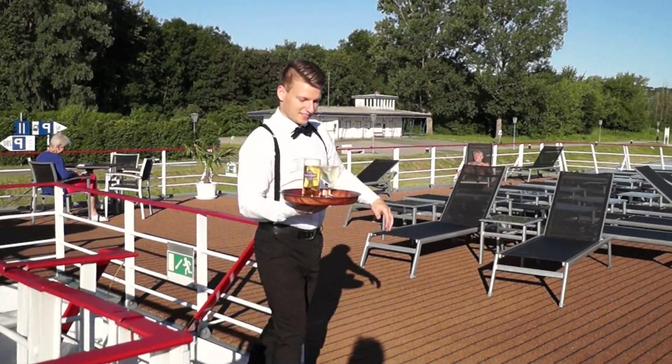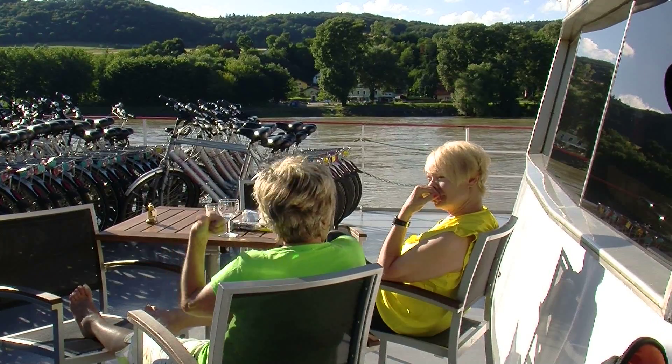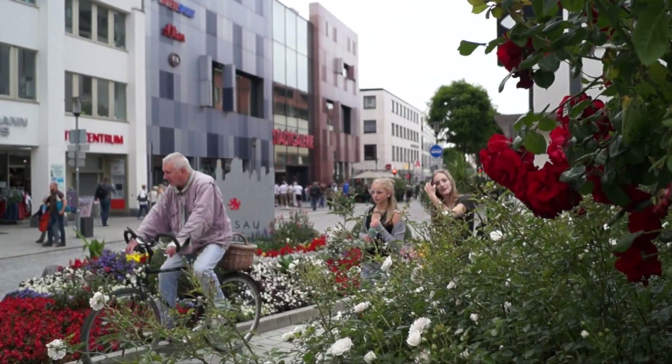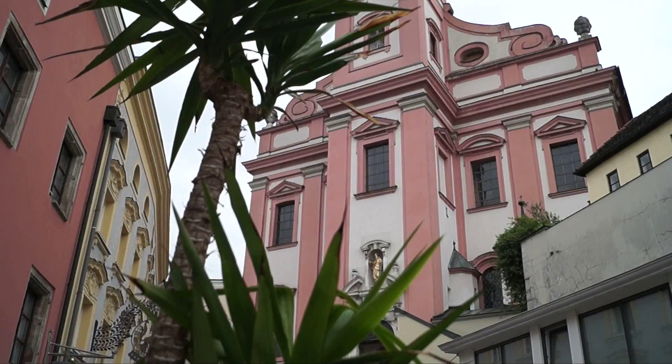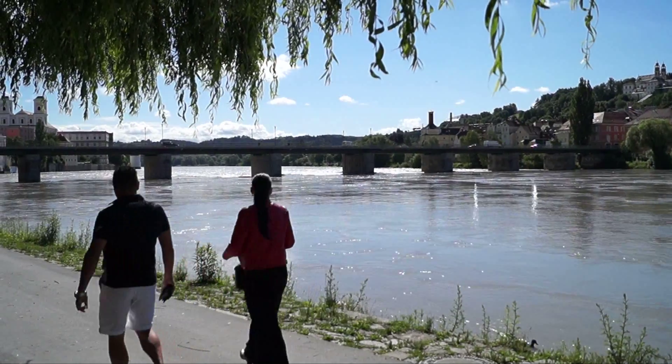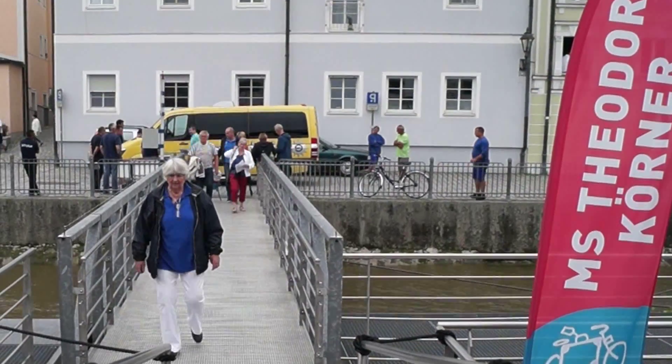Begin your cycling trip by taking a stroll through the captivating historic centre of Passau with its magnificent Baroque architecture. This venerable city at the confluence of three rivers is where your floating hotel, the MS Theodor Kornor, awaits you.